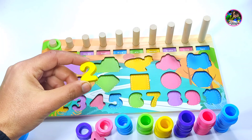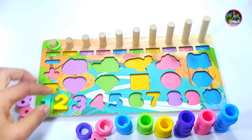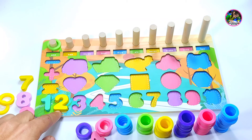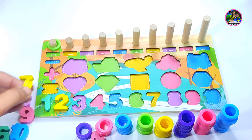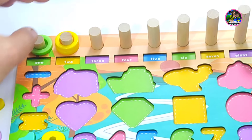Two. Number two — yellow color number two. Should I place it here? Yes, we have two yellow rings. One, two.